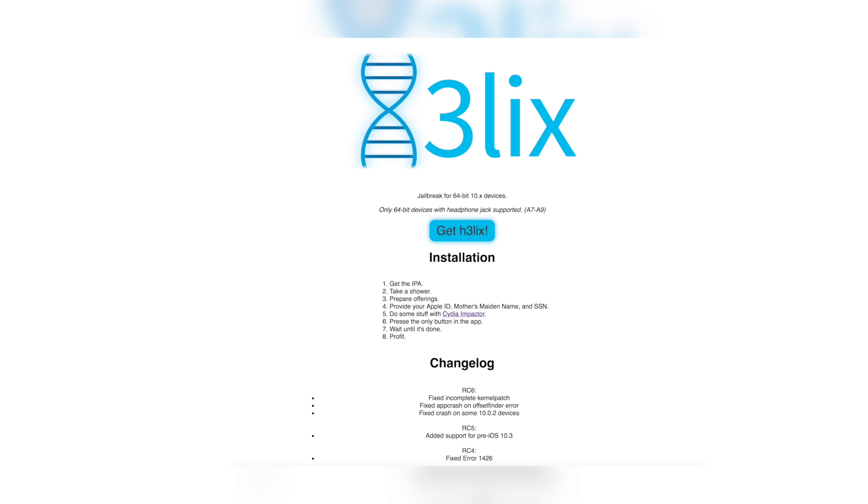There's also a new iOS 10 through 10.3.3 jailbreak called Double Helix from Tempstar and Seguza. It's essentially a 64-bit version of the Helix jailbreak, working on iOS 10 through 10.3.3 for all devices with a headphone jack. This jailbreak is more stable than any other iOS 10.3.x jailbreak including Yalu. Unfortunately, iPhone 7 users on 10.3.x cannot use it and will still need to stick with Meridian.